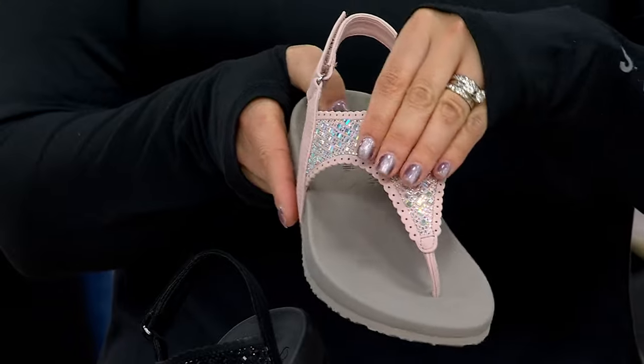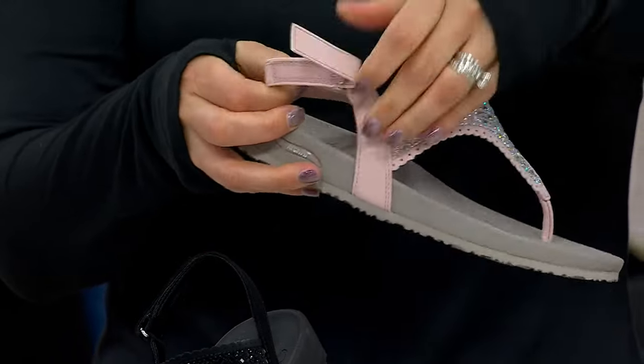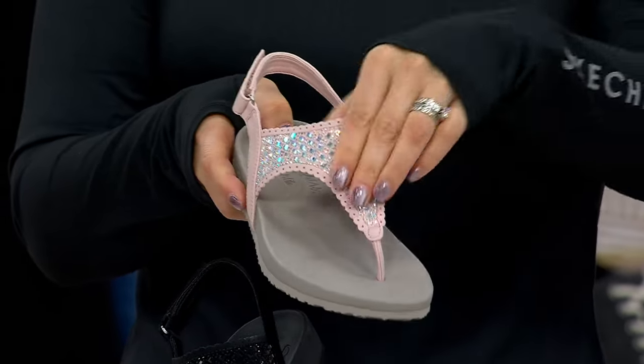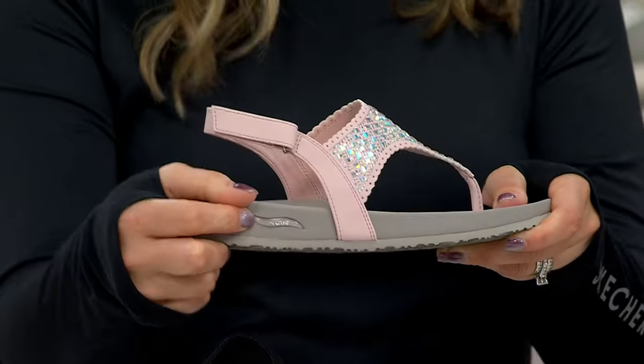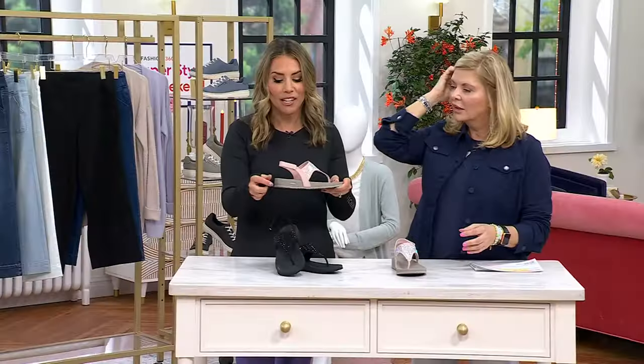You see the style right away — it's a beautiful thong sandal with adjustability. You get a hook-and-loop closure so you can adjust the sling back. You see those beautiful shimmering rhinestones with that gorgeous scallop detail. And this is ArchFit — is this not great?